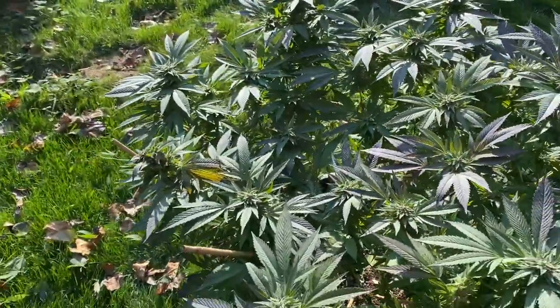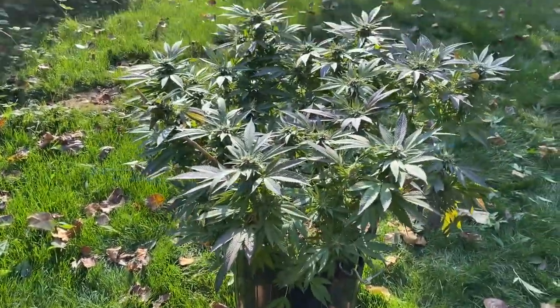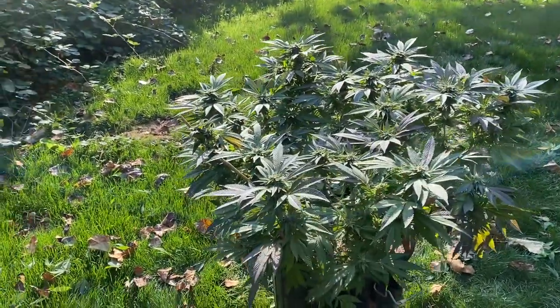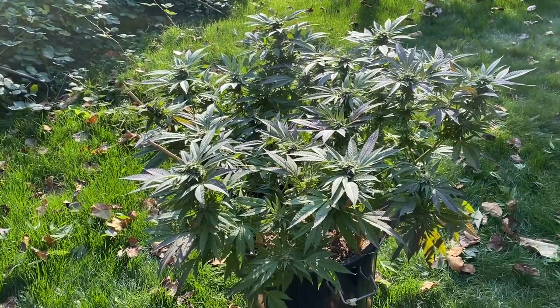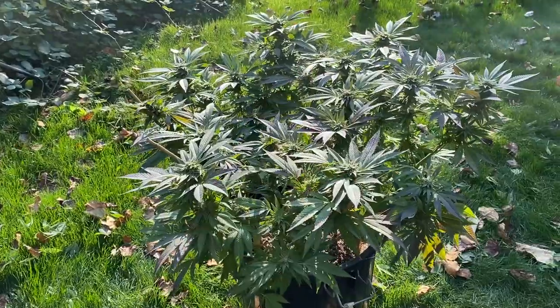Where you take some clones and you throw them in a garbage can. Spread them out with sticks and let them go. Basically 10 inches, 8 inches, 12 inches — they'll grow up and just grow a whole bunch of buds.